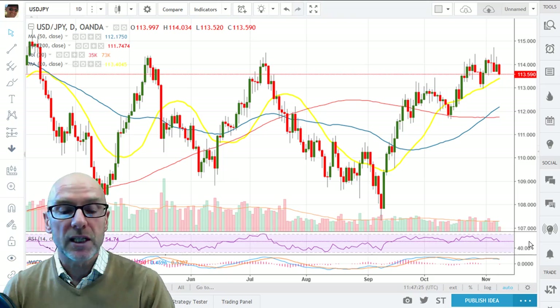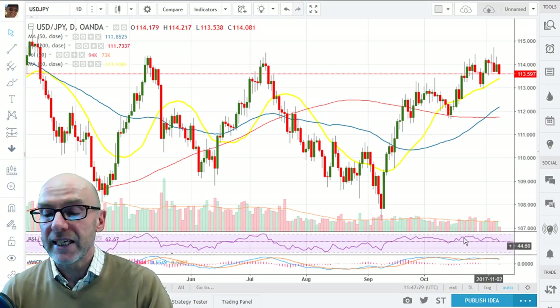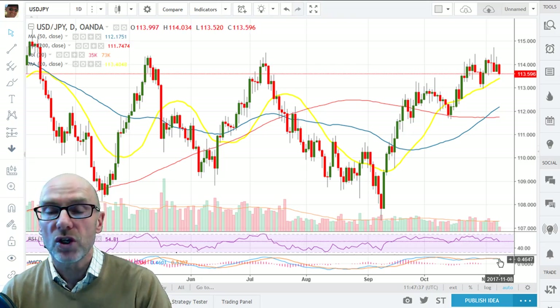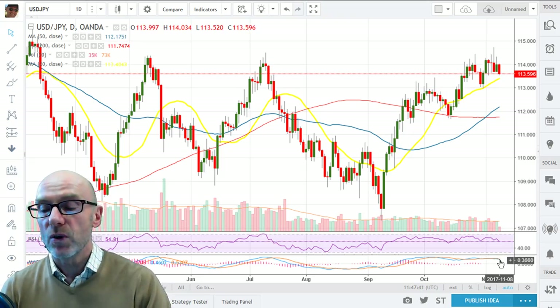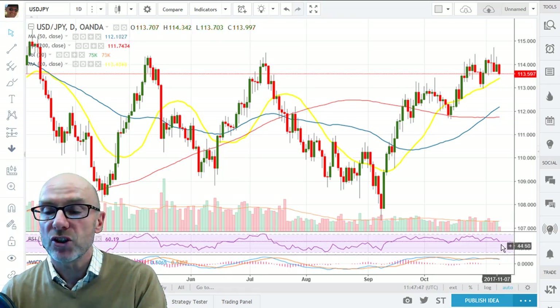RSI is still above 50 at 54.74 but is starting to create a downtrend, so you need to watch that. On the MACD, the short term is below the longer term — some would actually class that as a sell signal at the moment as they're starting to diverge to the downside.